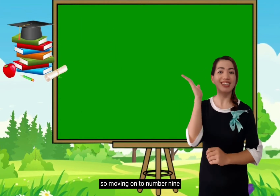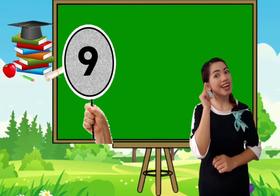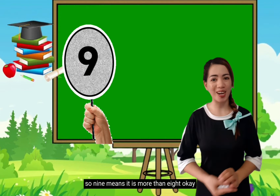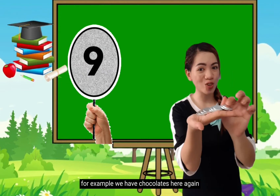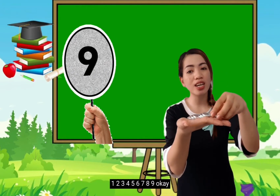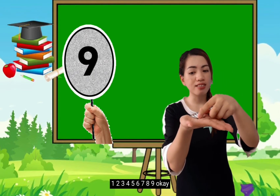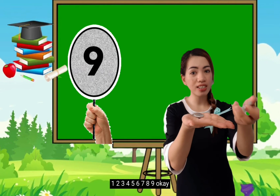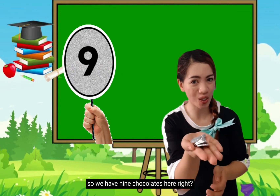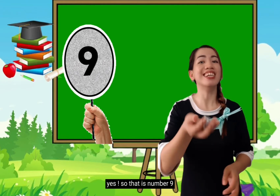So moving on to number 9. 9. So 9 means it is more than 8. For example, we have chocolates here again. Everybody, let's count: 1, 2, 3, 4, 5, 6, 7, 8, 9. So we have 9 chocolates here, right? Yes! So that is number 9.